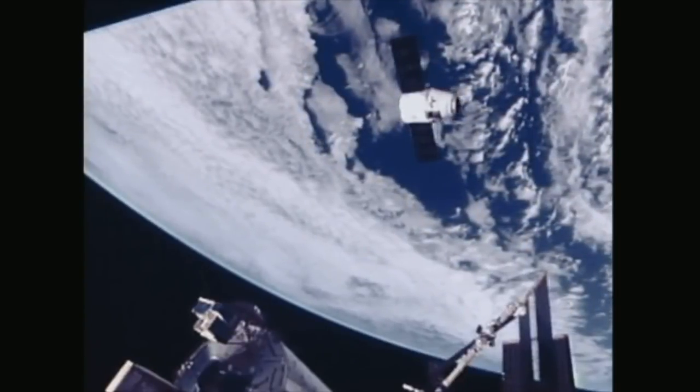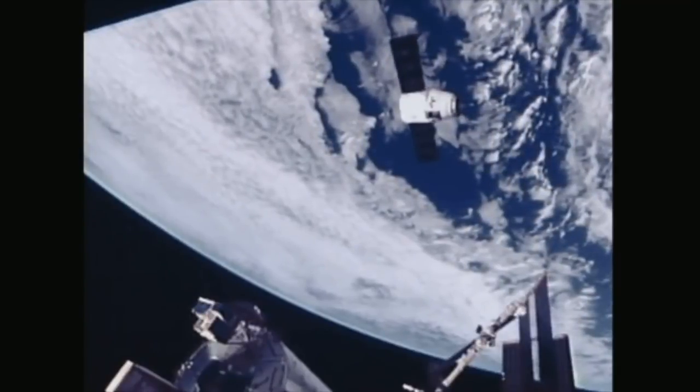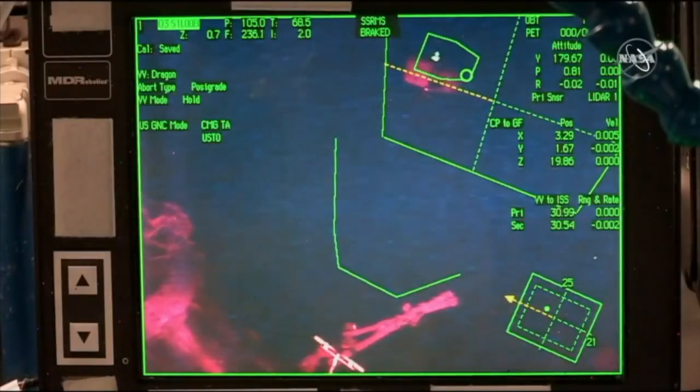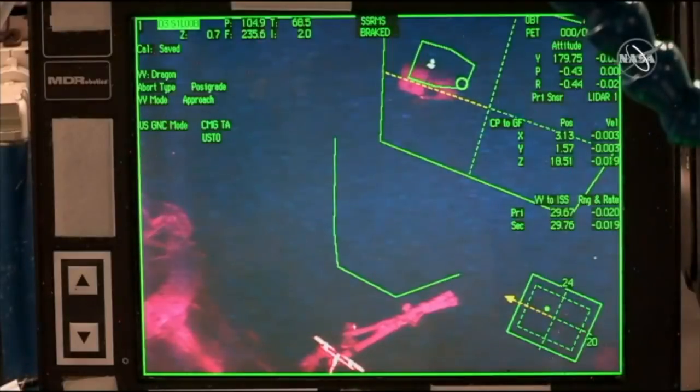Dragon will move from the 30-meter hold point into the capture point just 10 meters away. The crew is ready for Dragon's approach to the capture point. To satisfy lighting constraints for capture, departure from 30 meters is set for 10:42. Dragon is ready to proceed. We can see on the screen that the astronauts are monitoring — Dragon is now beginning to move out of the 30-meter hold area.